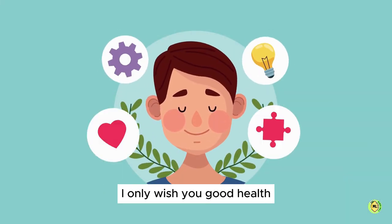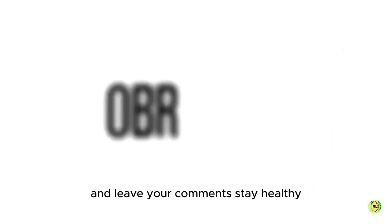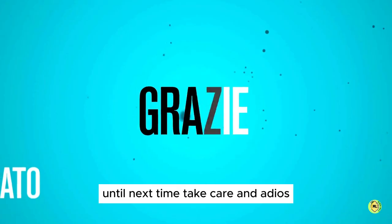I hope you find this video helpful. I only wish you good health. Please share this with your friends and family and leave your comments. Stay healthy. Until next time, take care and adios.